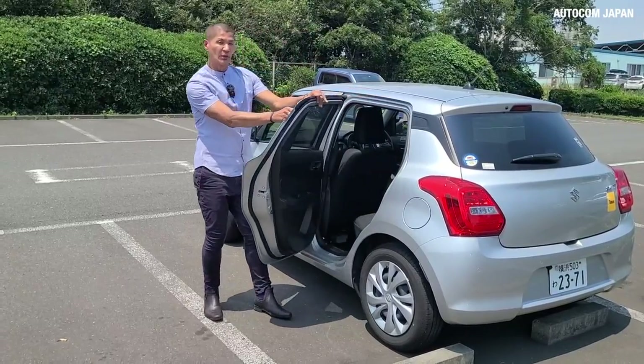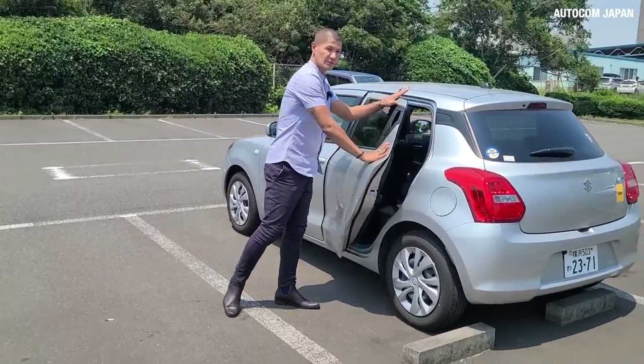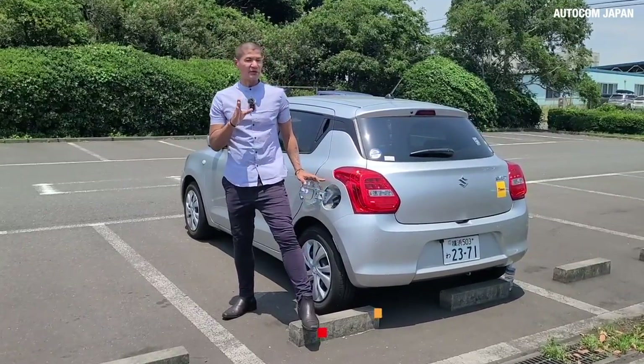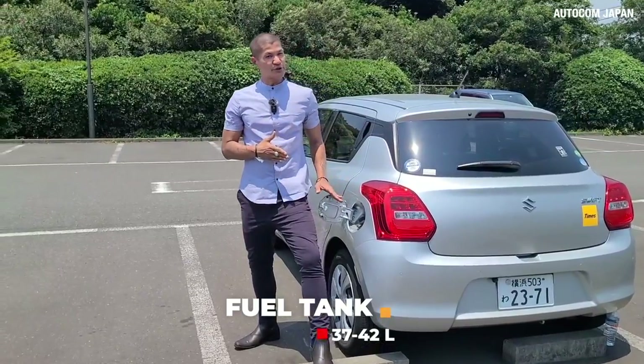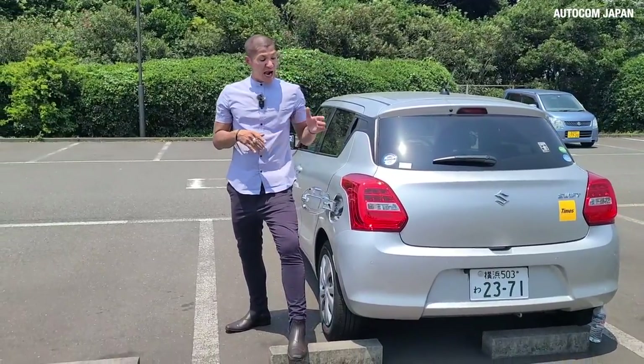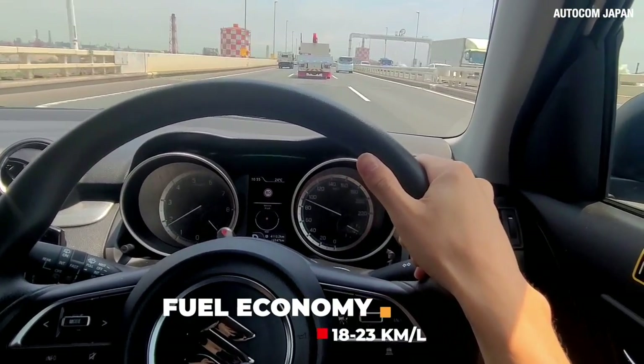I like this back door handle — it's different than usual, but if you have a kid they'll have a hard time reaching it. The fuel tank capacity is 37 to 42 litres and the fuel consumption is about 18 to 23 kilometres per litre.